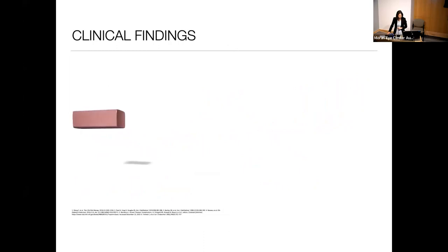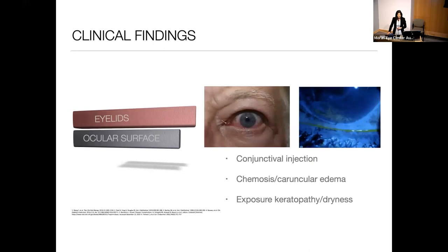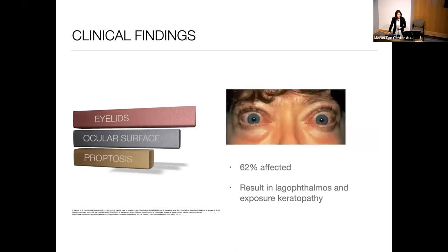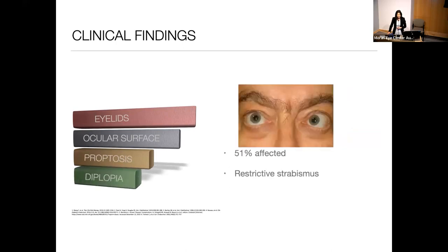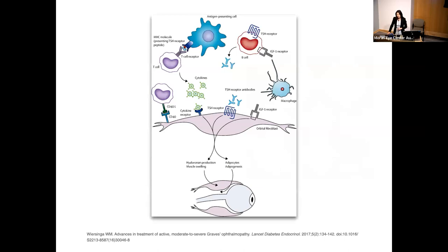Clinical findings include eyelid retraction, which is one of the most characteristic findings affecting about 90% of patients, eyelid edema and erythema in the acute phase, conjunctival injection, chemosis, caruncular edema, and exposure keratopathy from proptosis and lagophthalmos in about 60% of patients. About half the patients are affected by diplopia from restrictive strabismus, and about 5% develop compressive optic neuropathy impacting vision. The pathogenesis involves overexpression of IGF-1R in orbital fibroblasts and B and T cells, leading to increased cytokine production and hyaluronan accumulation with edema and inflammation in orbital adipose tissue and muscles.